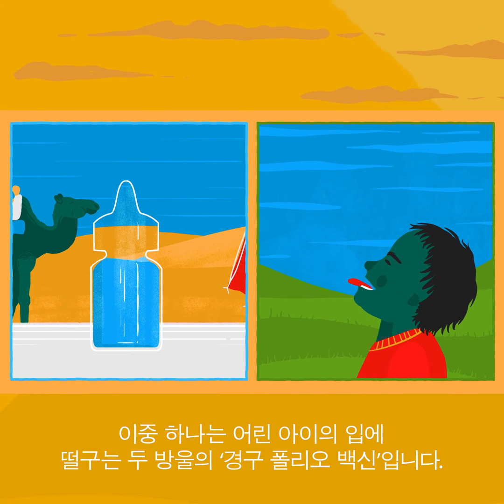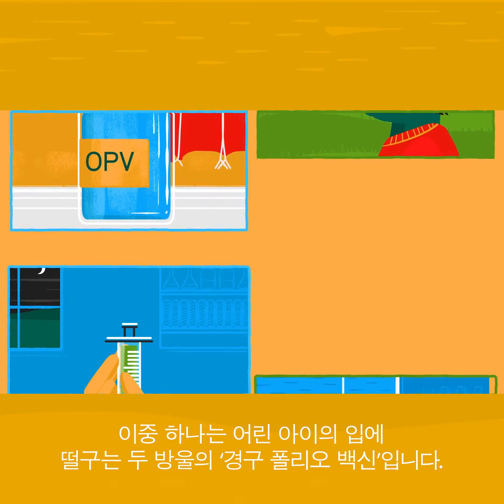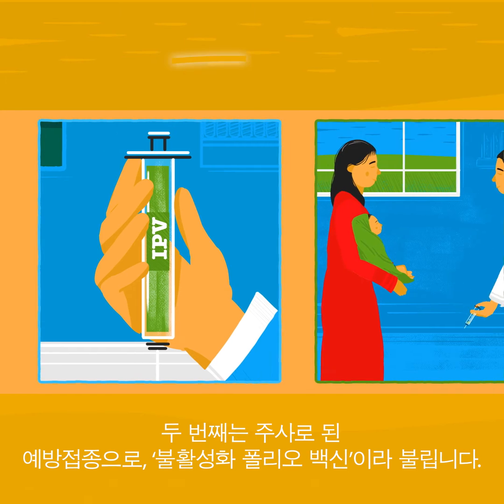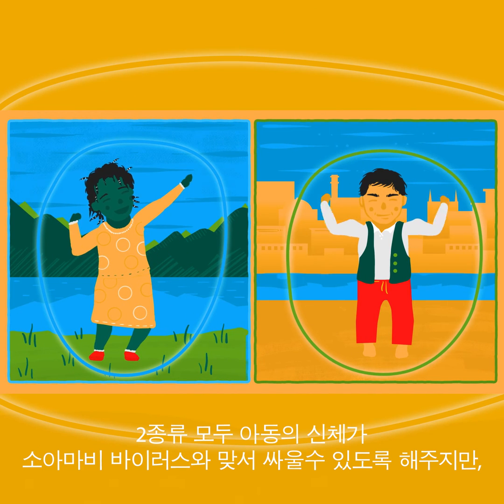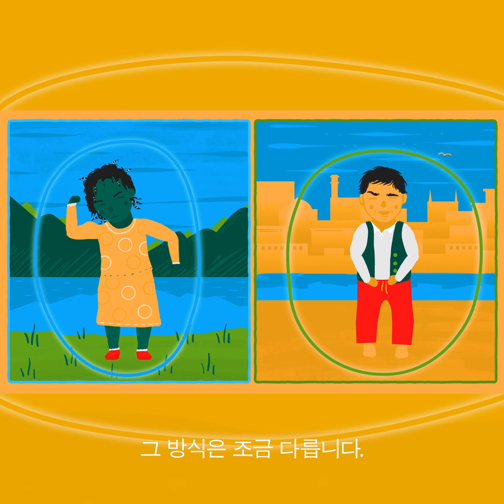One of these vaccines is given with just two drops into the mouth of a child — this is called the oral polio vaccine. The other is given with an injection, called the inactivated polio virus vaccine. They both teach children's bodies how to fight off the polio virus, but they do this in different ways.